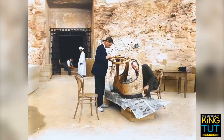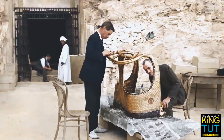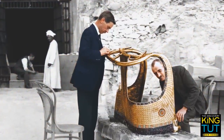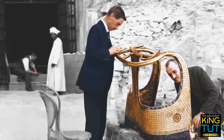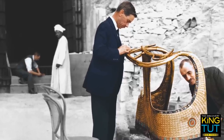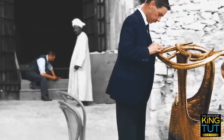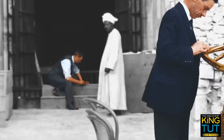Here, photographer Harry Burton documented how the conservators Arthur Mace and Alfred Lucas restored the body of one of Tutankhamun's chariots. Howard Carter discovered the parts for a total of six dismantled chariots. He is possibly the man in the background, closing a box. Once they had been removed from the tomb, all of the objects were first taken to a temporary laboratory for cleaning, repair, and conservation.